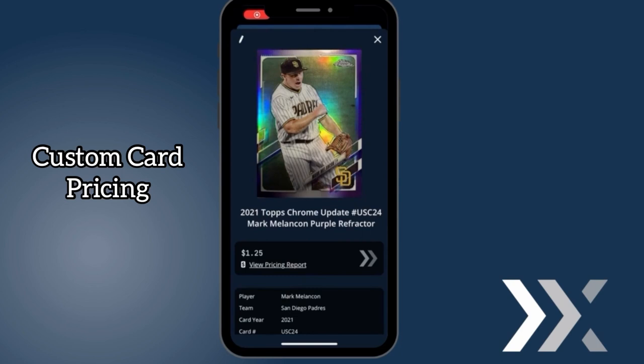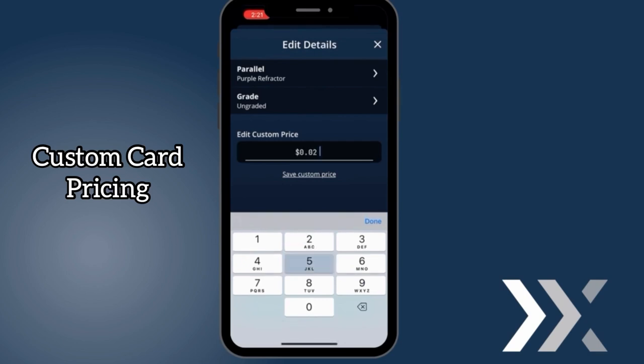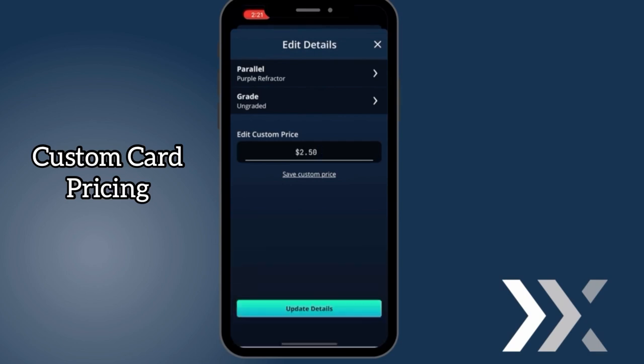Ludex is customizable, giving users the ability to modify prices to the exact dollar amount. You now have the power to change the value of your own collection. To customize your card's price, click the pencil symbol in the top left corner. Then type in the price you desire and press update details.